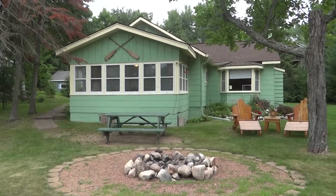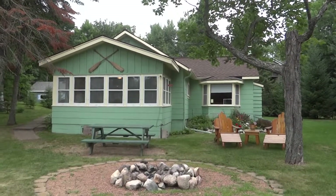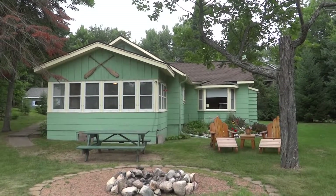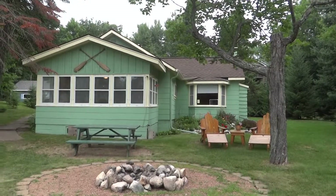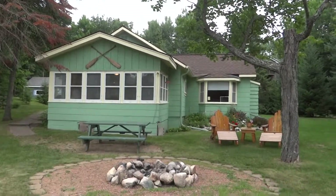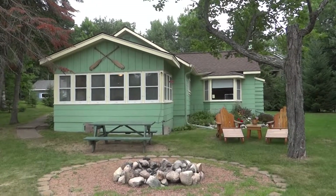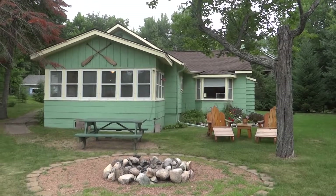If you'd like to take a closer look at this cottage, please give me a call. My name is Chris Hewitt and my cell phone is 715-614-7178, or feel free to shoot me an email at chris@northwoodshomes.com. I'd be happy to set up an appointment to show you this great little cottage. Thank you very much.